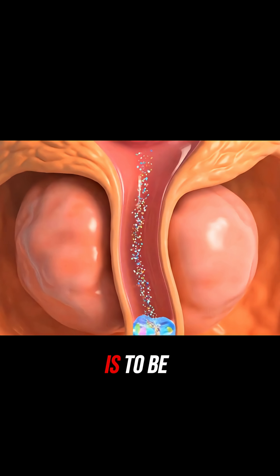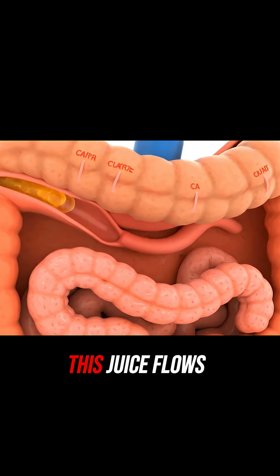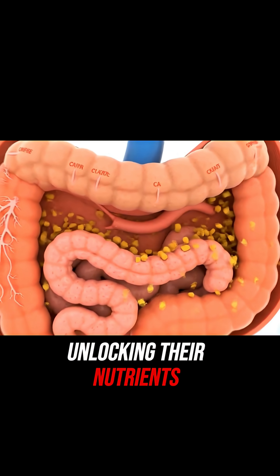Its first job is to be a digestive powerhouse. The bulk of the pancreas produces a powerful juice filled with enzymes. This juice flows into your small intestine to chemically demolish fats, carbs, and proteins from your food, unlocking their nutrients.